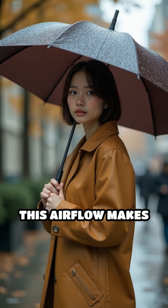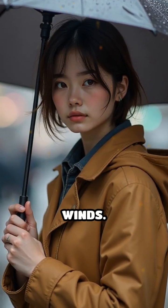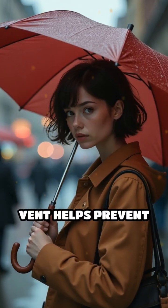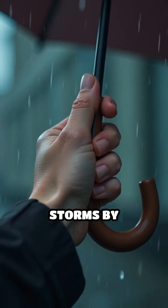This airflow makes the umbrella more stable and less likely to turn inside out, even in strong winds. Additionally, the vent helps prevent the umbrella from being pulled out of your hand during storms by reducing drag.